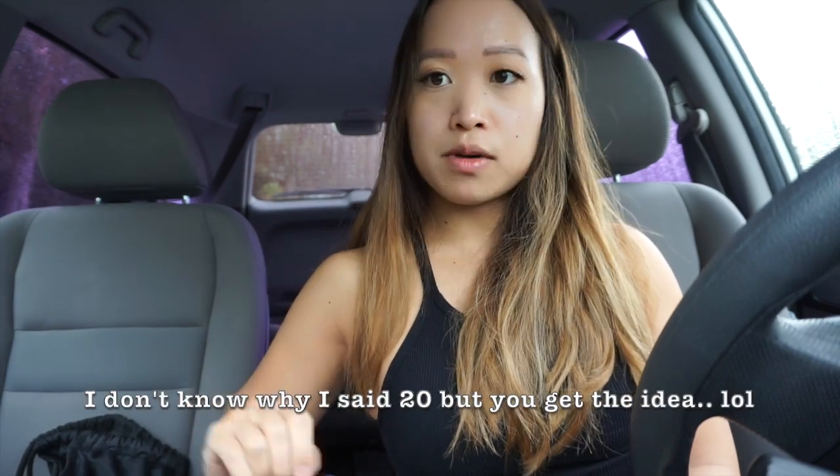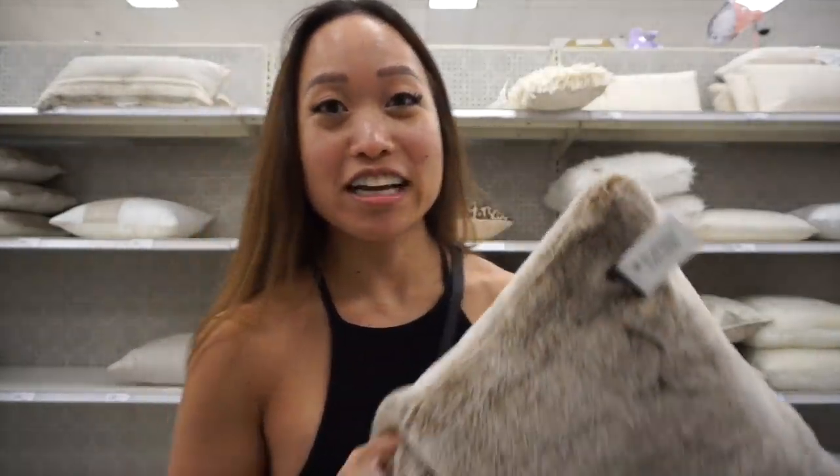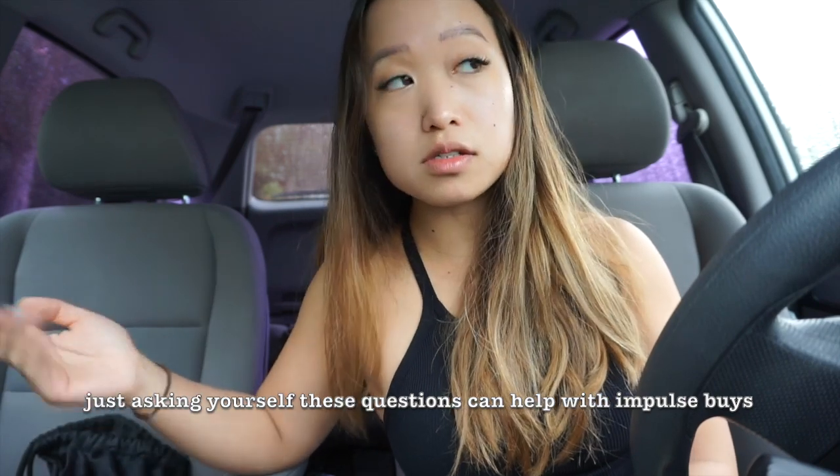Also, think about the stuff you already have at home. If I have 20 throw pillows on my couch, I'm probably not going to grab another one even if it's incredibly soft. Think about what you already own — if you have multiples of something, do you really need more? If you do, then go ahead and get it. Another thing to ask: does it go with your existing stuff?